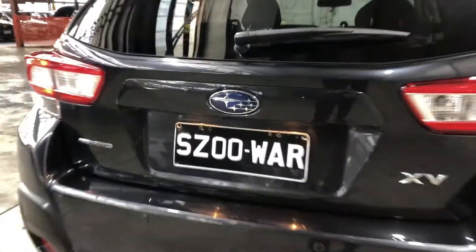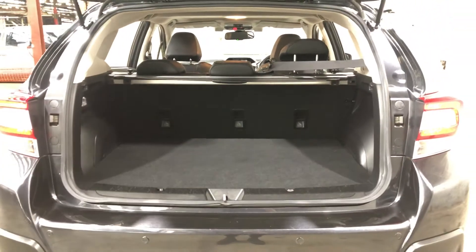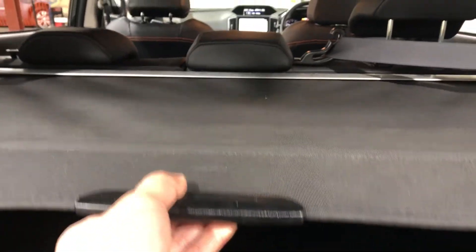Jumping inside the boot, being a full-size SUV, you know you're going to get a heap of boot space at the back as well. The car also comes with this cargo cover, to hide all your personal belongings away from other people.